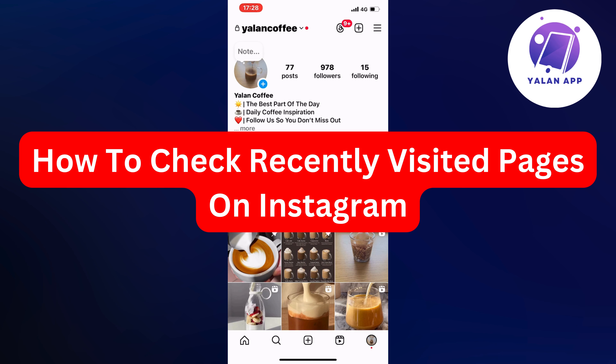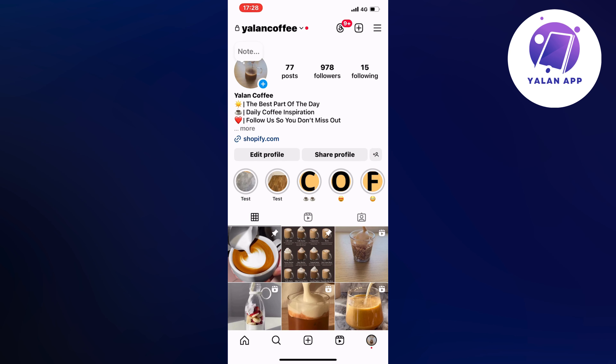In this video I'm going to show you exactly how to check recently visited pages on Instagram. So if this is something that you want to be able to do, this video is going to be perfect for you.